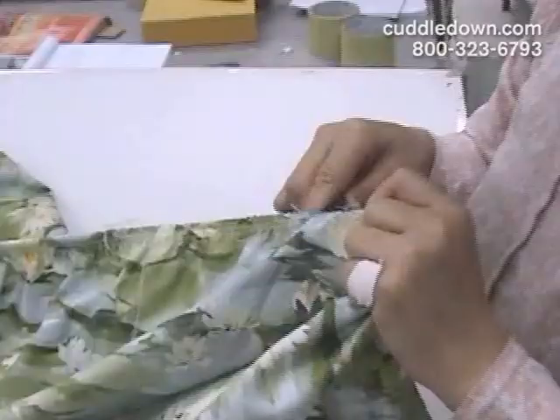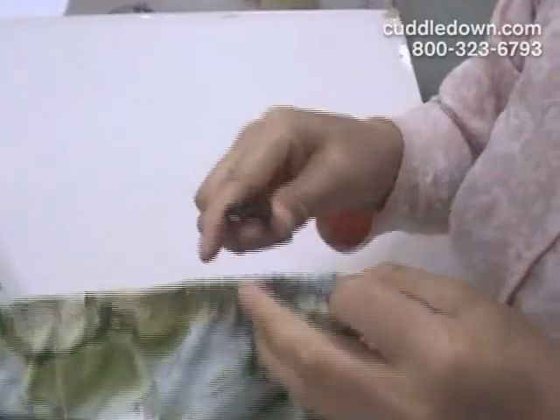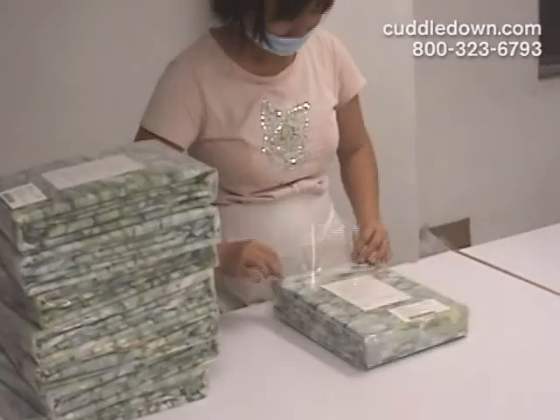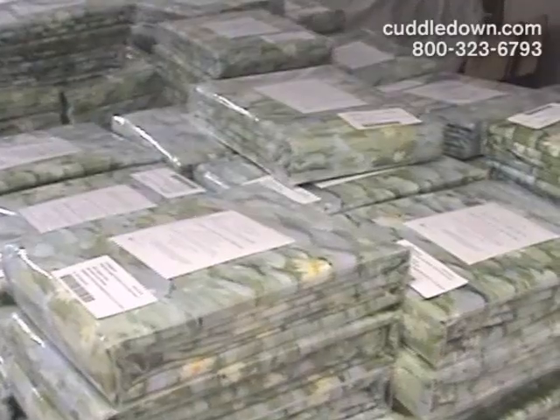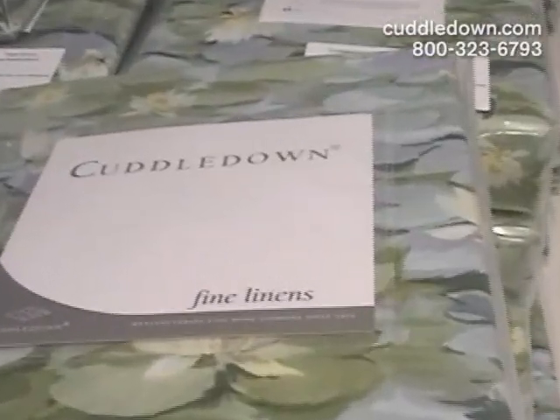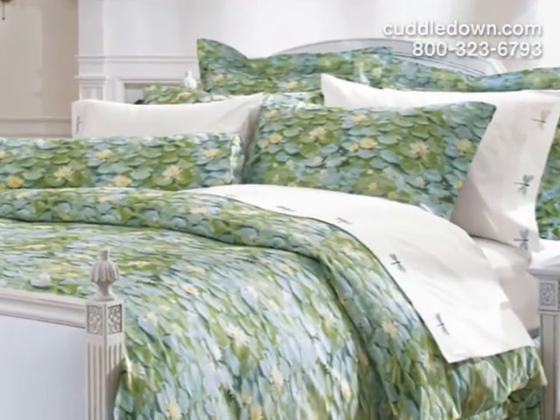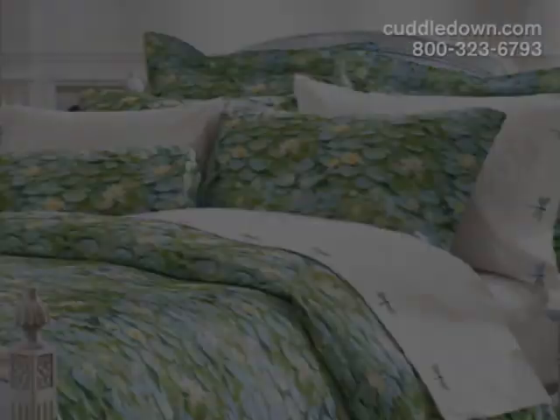Before the sheets and pillowcases are packaged, a team inspects them for flaws, trims any loose threads, and squares the corners of the pillowcases. Once the items are approved, they're packaged to ultimately arrive in your bedroom. You'll enjoy many a great night's sleep on our beautifully designed and ultra-comfy bedding carefully created by our printing experts.